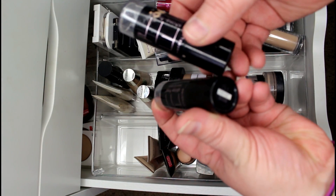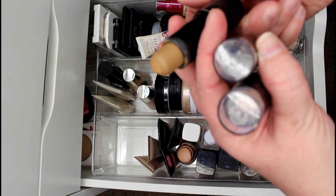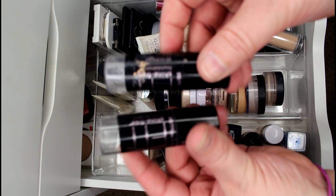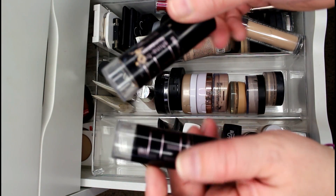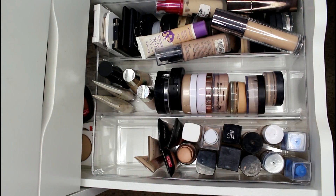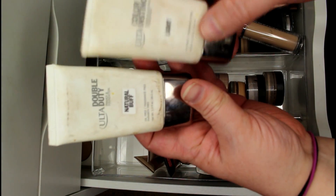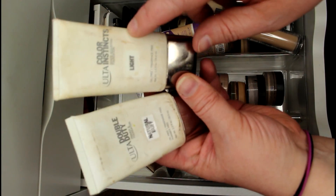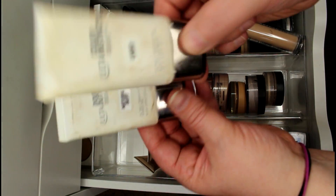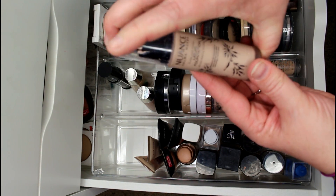I have two Fit Me Sticks from Maybelline — 110 Porcelain and 330 Toffee — that I used for contouring, but they're really old and I'm just not into cream contouring that much anymore. Both of those are getting tossed. Also going: the Ulta Double Duty Primer and Foundation in Natural Buff, and the Color Instincts shade-adjusting foundation in Light. These are so old and I never reach for them anymore — getting tossed.